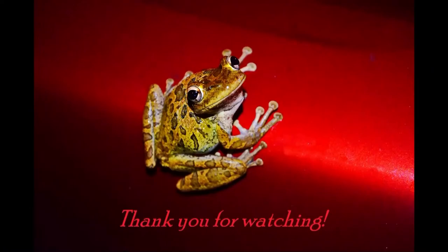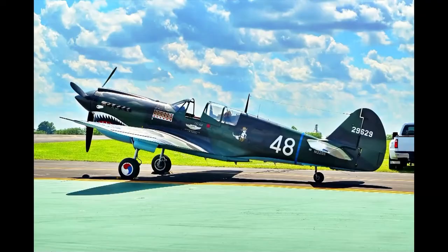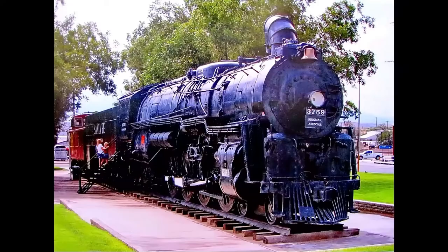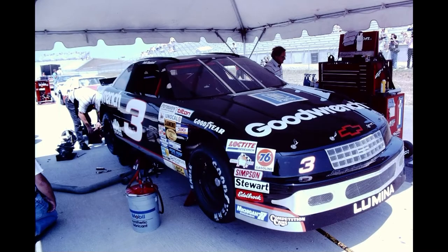Thank you for watching this video. Please subscribe to my channel for more exclusive videos you'll see no place else, that show planes, trains, motorcycles, automobiles and auto racing including NASCAR. Thank you.